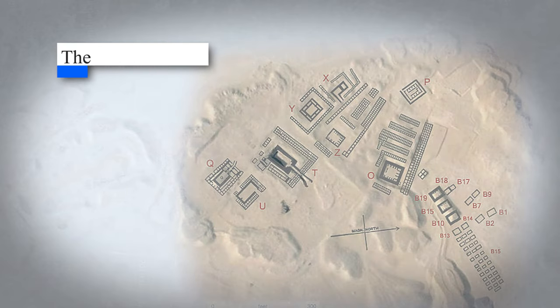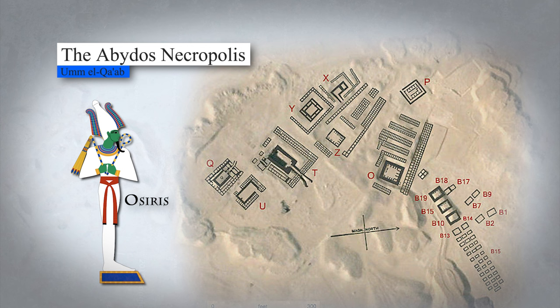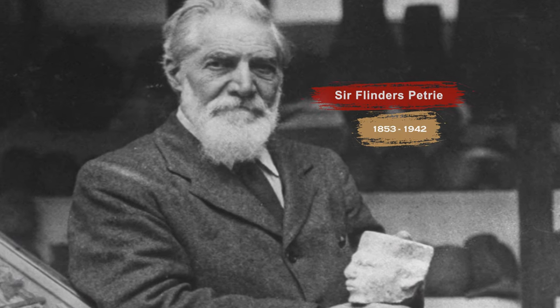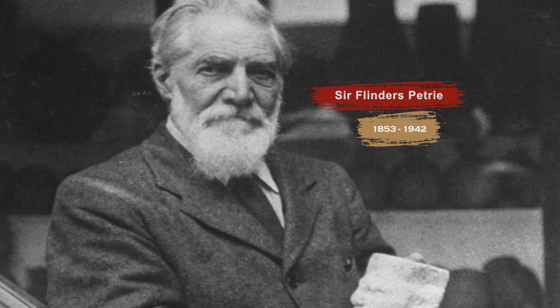Narmer, the ancient Egyptian pharaoh, was laid to rest in the Umm el-Ka'ab necropolis at Abydos, the southern city. The choice of Abydos as the burial site can be attributed to its significance in the myth of Osiris, where it served as the sacred city where Osiris, the god of the afterlife, was interred. Renowned archaeologist Flinders Petrie, known for his contributions to dating systems, conducted excavations at this site in the late 19th century. Petrie's primary focus was not on seeking treasures but on acquiring knowledge, leading him to explore sites that other archaeologists overlooked.